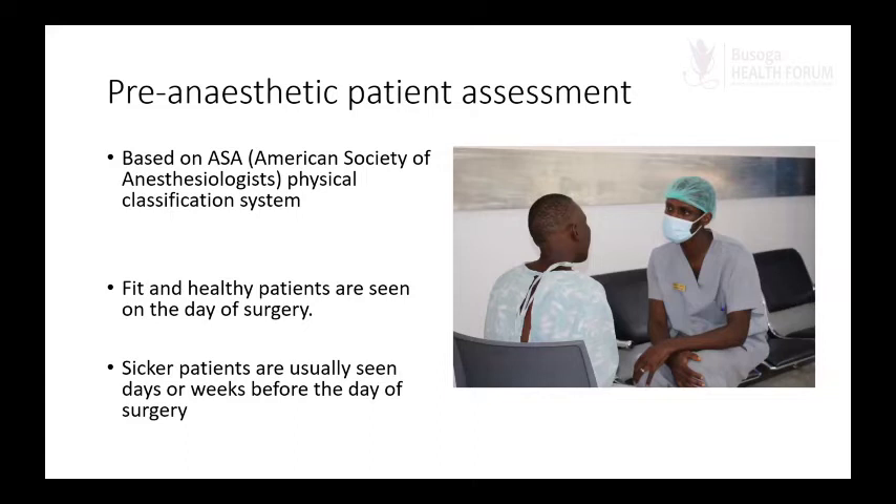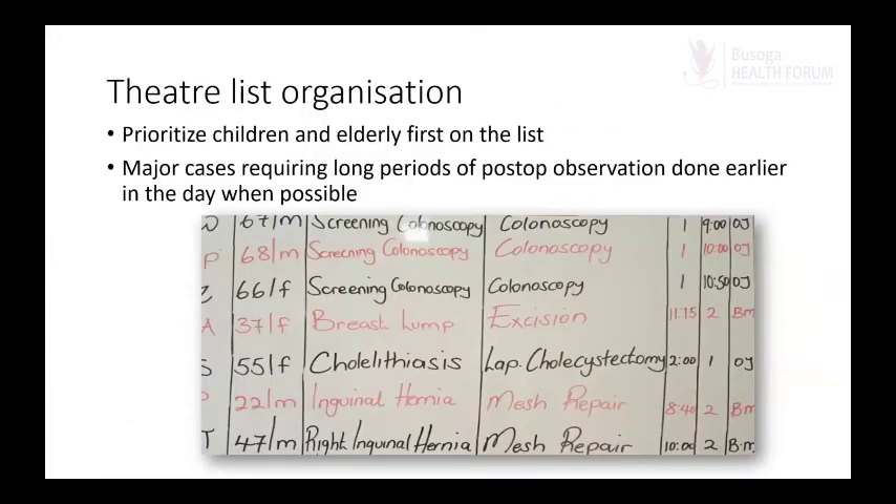For sicker patients, we choose to see them days or weeks before their surgery date because there may be an extra test needed, or an extra drug the patient needs to start or stop in order to safely undergo anesthesia. When we are ready with all the patients, we have a theater list — here is a sample list from one day. We prioritize children and the elderly first on the list: children cannot fast that long, and the longer they wait, the more irritable they get and the more difficult their surgery experience becomes.